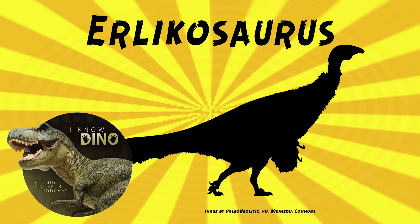Therizinosaurids were weird. They had such short tails that there's a lot of mass in between the front and end, compared to things that have a really long neck and a long tail. Compared to other dinosaurs it had a short tail, but compared to other animals it was still kind of a long tail. We disagree there.